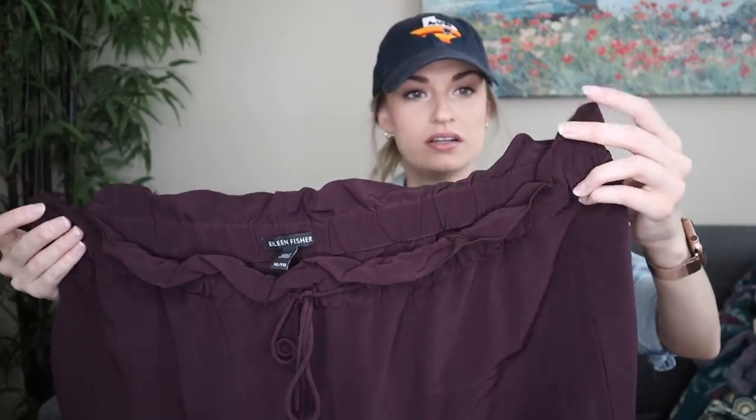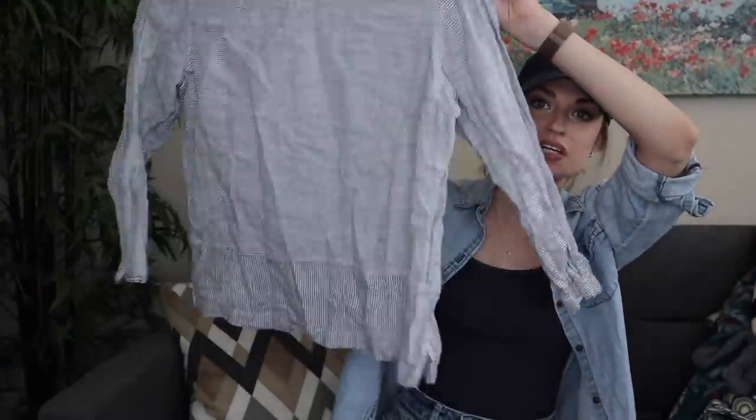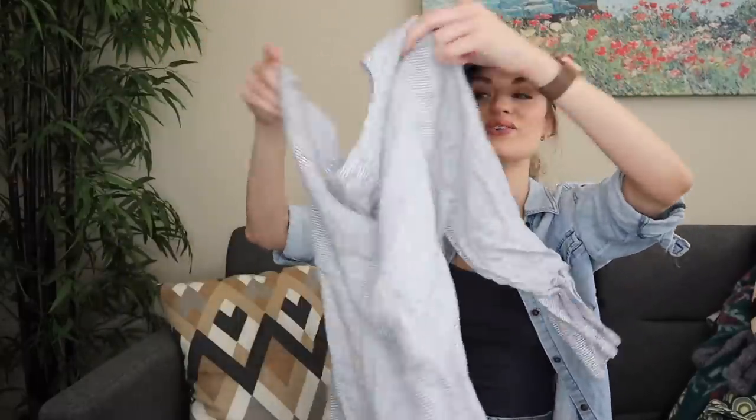Eileen Fisher, size extra large — plum colored pull-on pants with an elastic waist, drawstring, and a paper bag look waist with a tapered leg. Just a closet staple. Probably $30–$35 on those. Also Tahari — I love picking this brand up in nice materials. This is 100% linen, size large: a horizontal and vertical striped blouse where the stripes switch at the bottom hem. Boxy, minimalist, contemporary, lagenlook, boho, beachy, coastal grandma — everything's going in that listing.